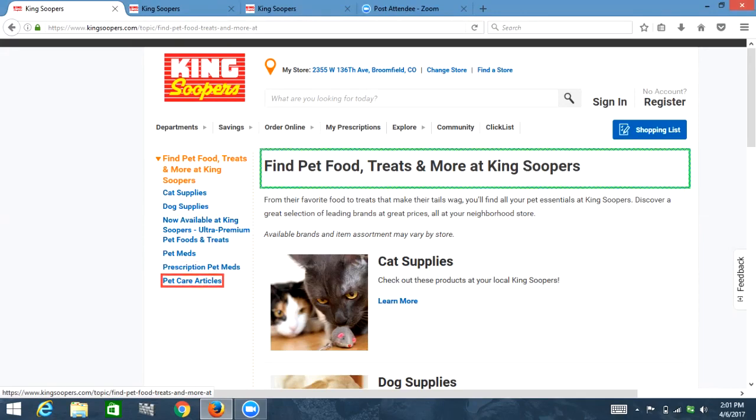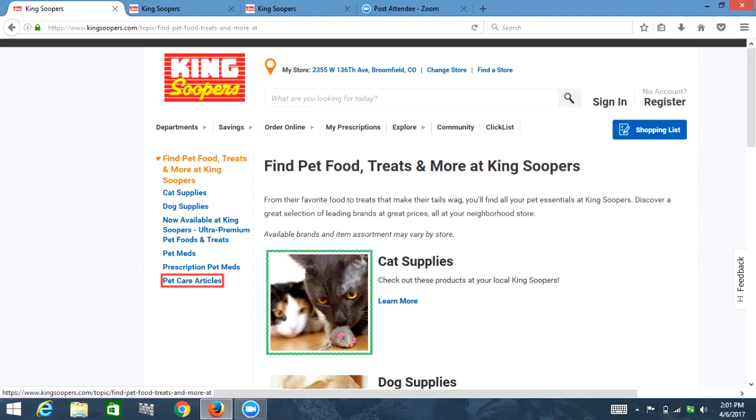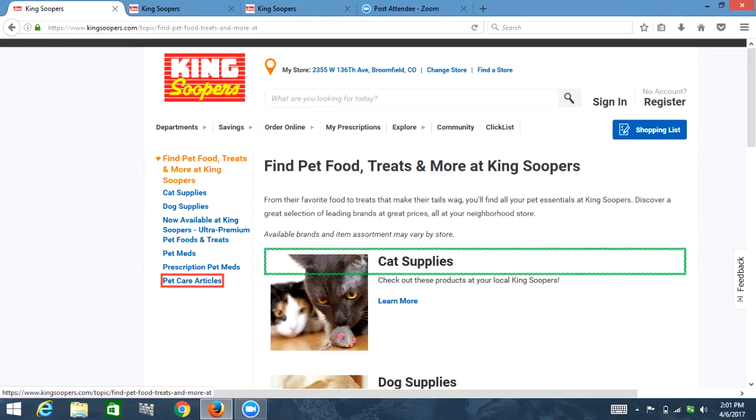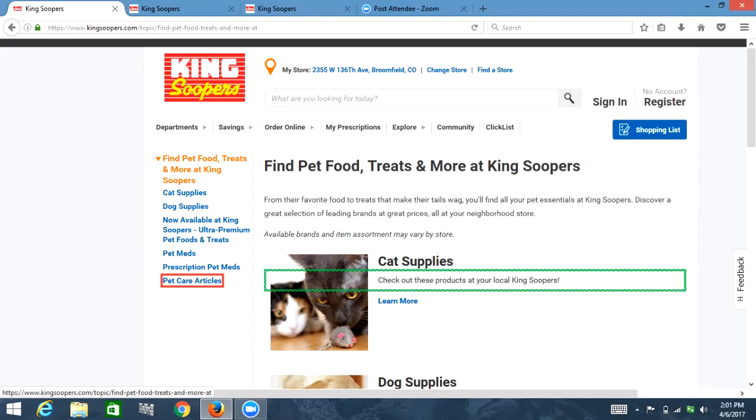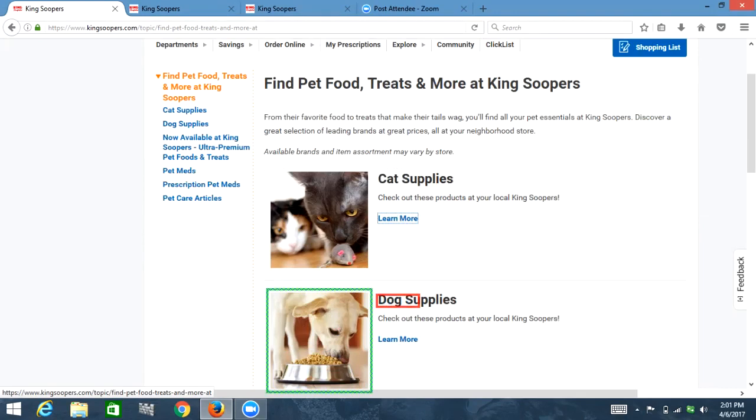From their favorite food to treats that make their tails wag, you'll find all your pet essentials at King Soopers neighborhood store. Available brands and item assortment. List with five items: graphic cat supplies, heading level two cat supplies. Check out these products at your local King Soopers. As I'm going through this, it looks like they might have specific pet supplies on this page, and it also looks like it might sort of be advertisement stuff. So I'm going to go back up and try the search.